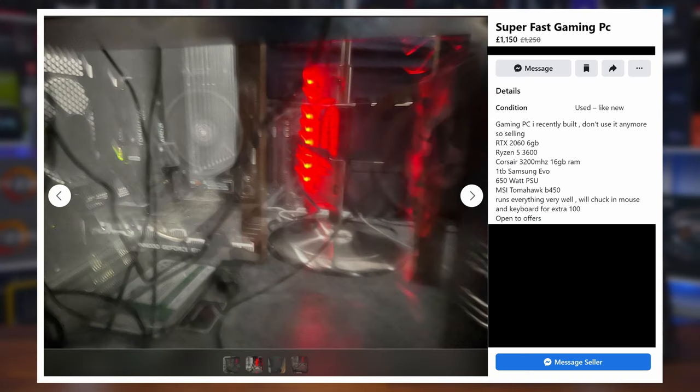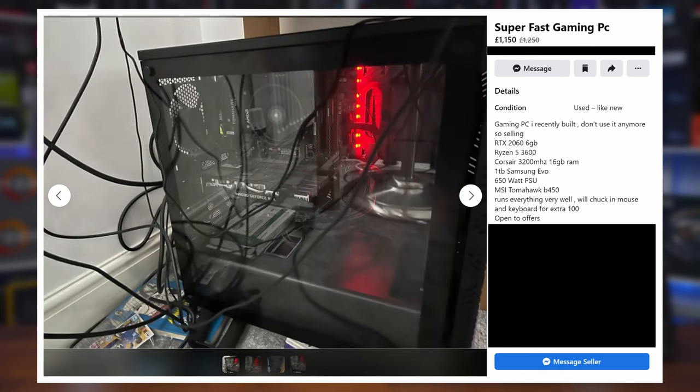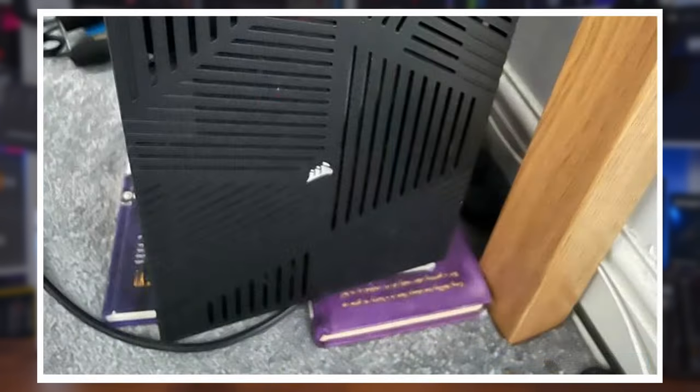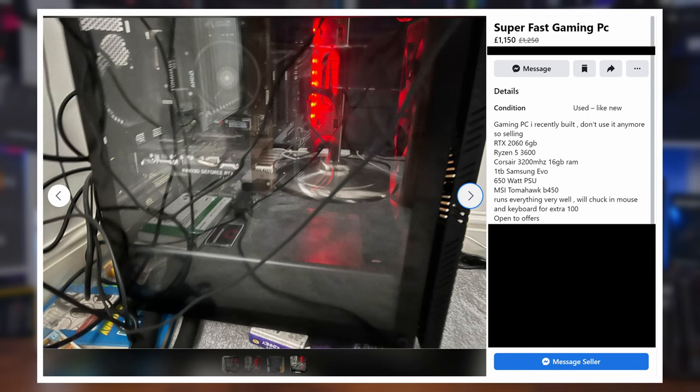Putting the specs to one side, we've got to take a closer look at the presentation. Cables are everywhere, and let's just say that while having a PC on a carpeted floor is never ideal, they've certainly found a few unique ways to get around this. A Diary of a Wimpy Kid book collection is definitely a unique way to lift the tower a little to stop the carpet from completely suffocating the PSU. And we can even see what looks to be a used COVID test box — let's just hope the system came back negative.